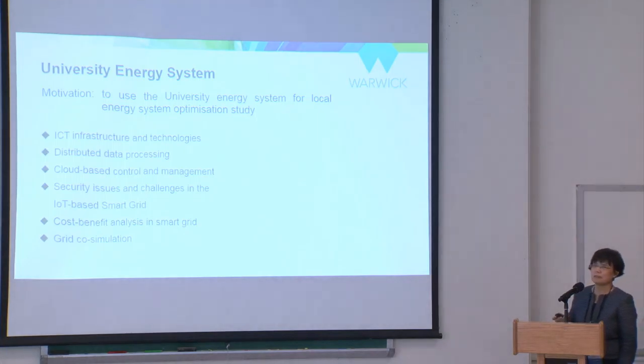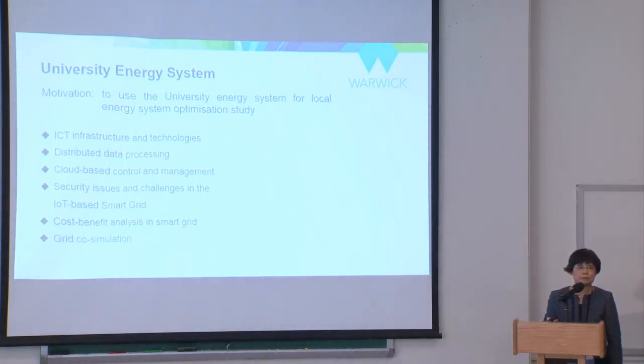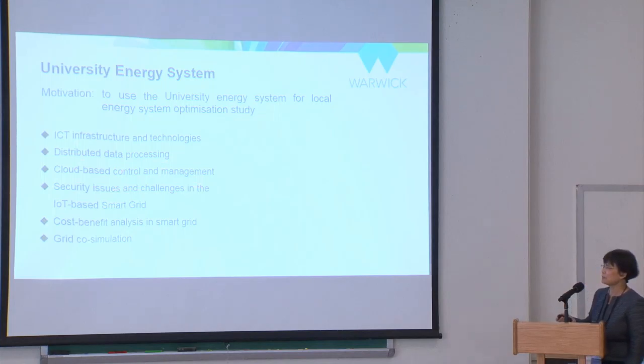We started thinking about how to use this system for optimization study. To make it suitable for research, we put ICT infrastructure and technology on it, including distributed data processing and cloud computing and communications.